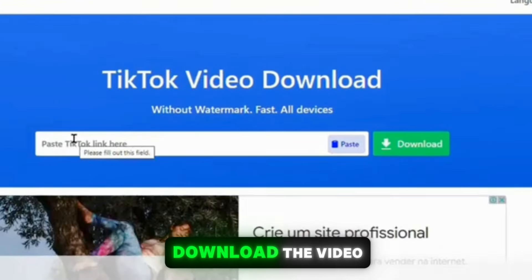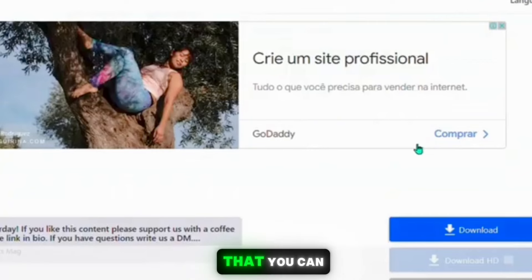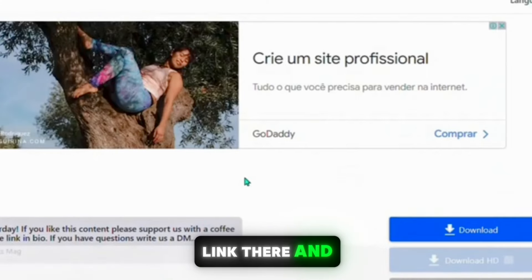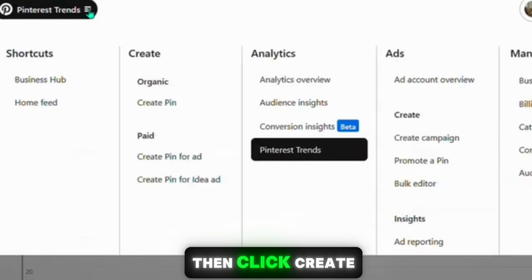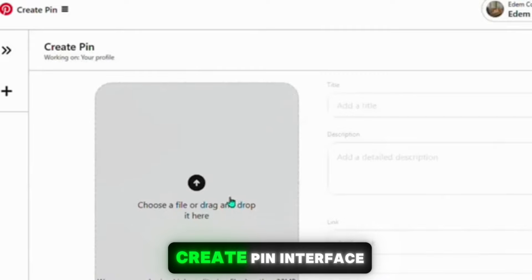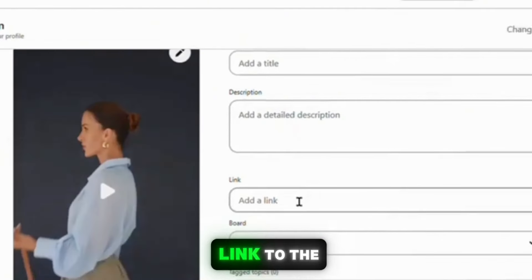Click 'copy link' to get the video link, and then go to a website called snaptick.app to download the video. Snaptick.app is a website where you can download TikTok videos without a watermark. Paste your video link there and click Download. Once the video is downloaded, go back to your Pinterest dashboard, click on Pinterest Trends at the top, then click 'Create Pin,' and upload your video on the Create Pin interface.